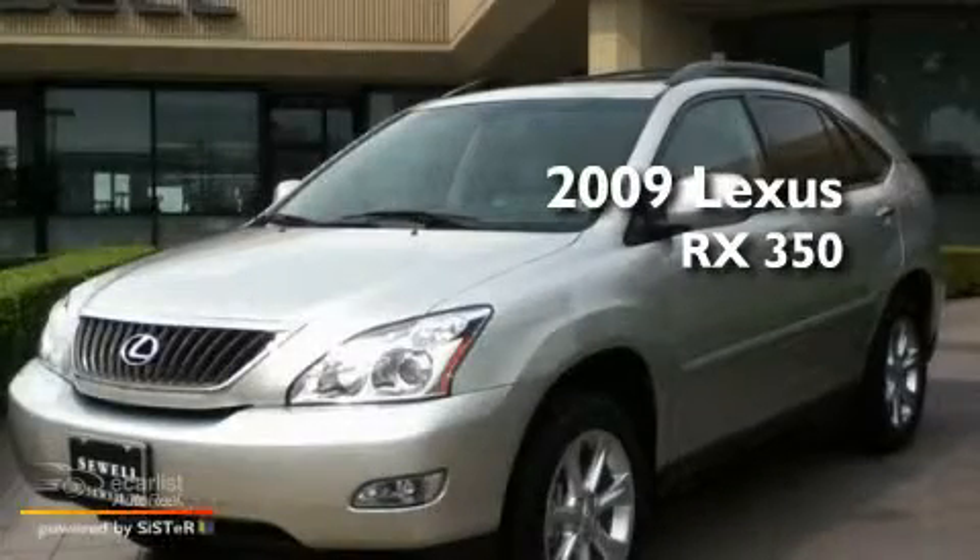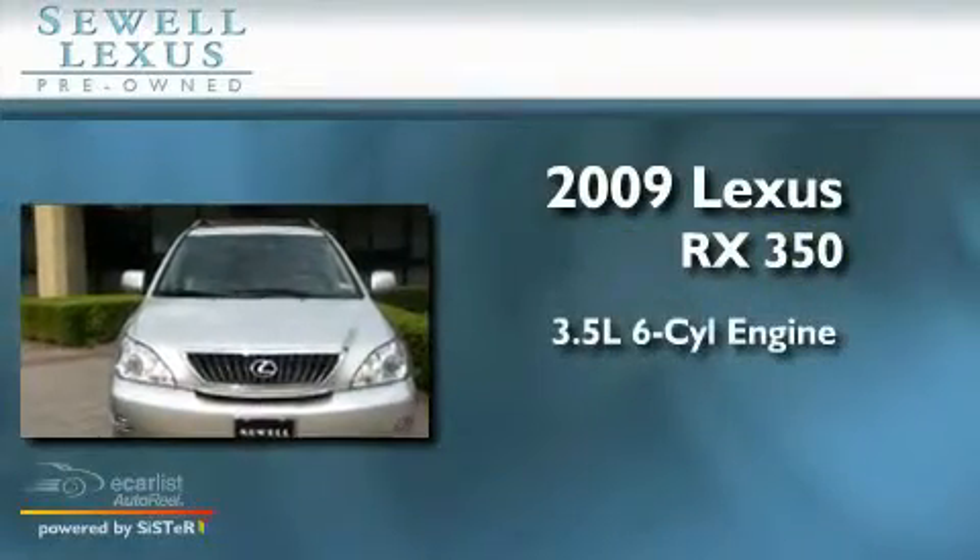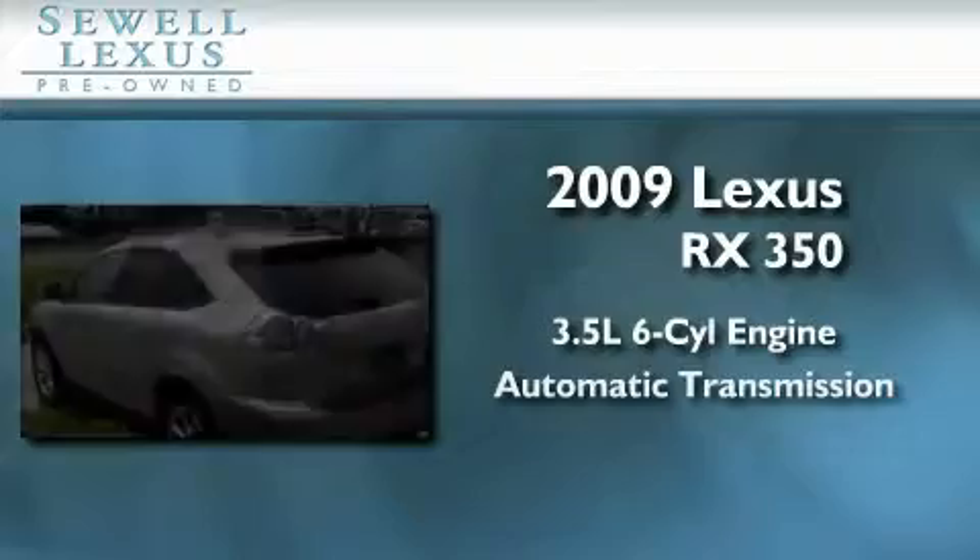Sewell, obsessed with service since 1911. This is a certified pre-owned 2009 Lexus RX 350. It has a 3.5 liter 6-cylinder engine and an automatic transmission.